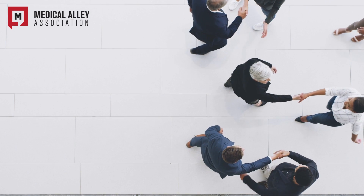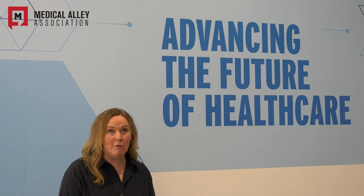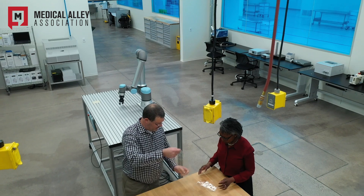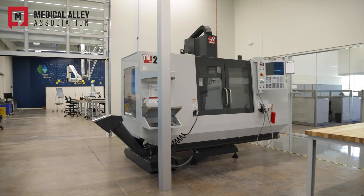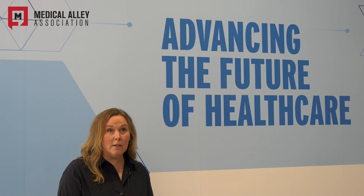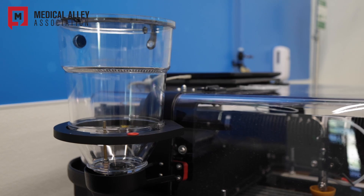We're so excited to be part of the Medical Alley community and to help bring innovation and healthcare forward with other companies in this area. As there's new equipment that needs custom infection prevention solutions to fit the complex geometry and movement of surgical equipment, we're here to partner with manufacturers to create that.